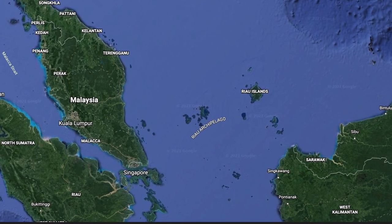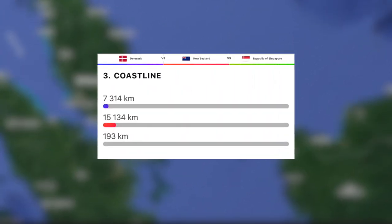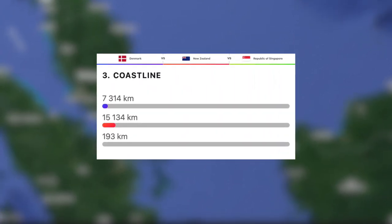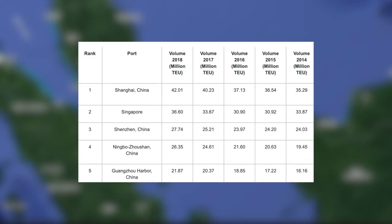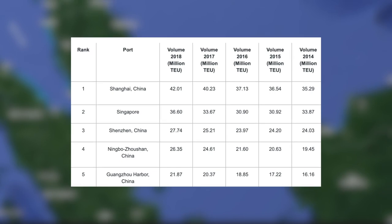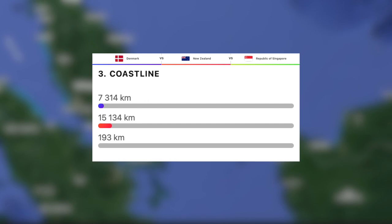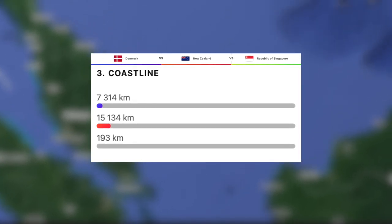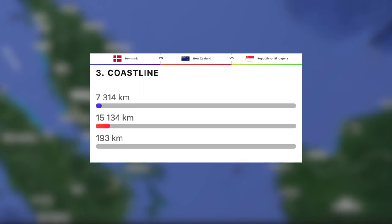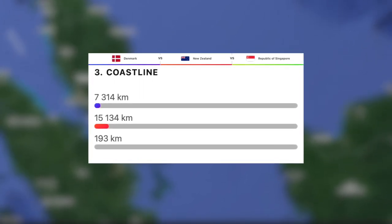Let's take a look at how much coastline these countries have. With a minuscule 193 kilometres, Singapore has by far the least out of the three. However, it must be noted that Singapore is actually home to the second busiest shipping port anywhere on the planet. Next, Denmark, with 7,300 kilometres. And then to no surprise, as it is an island, New Zealand with the most at just over 15,000 kilometres.